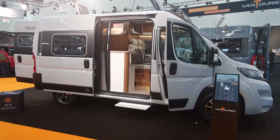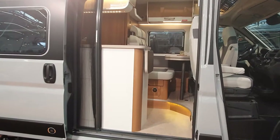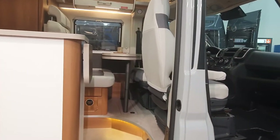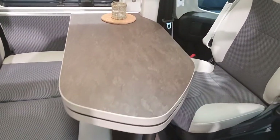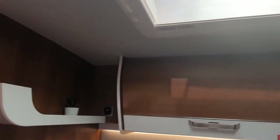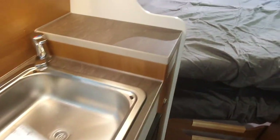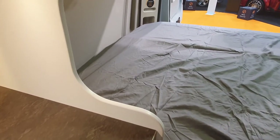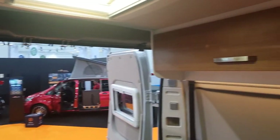This is a Vantura campervan. It is a 541 cm long vehicle and this is the shortest vehicle you can get as a proper height campervan — a real campervan from Vantura. Vantura are manufactured in Germany and they do various types of vehicles, which I shall demonstrate once I've finished showing you this one.